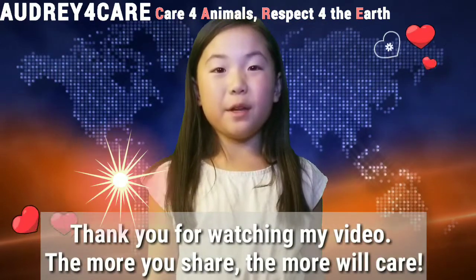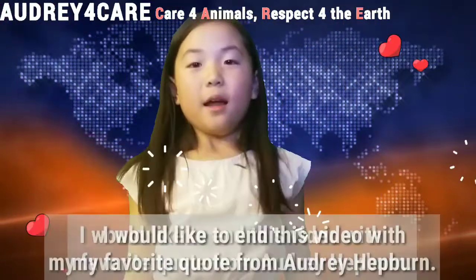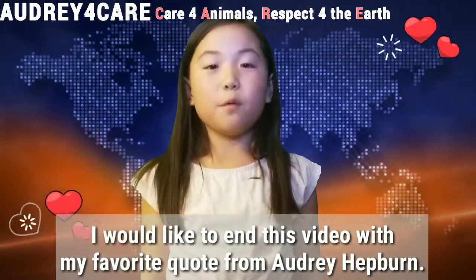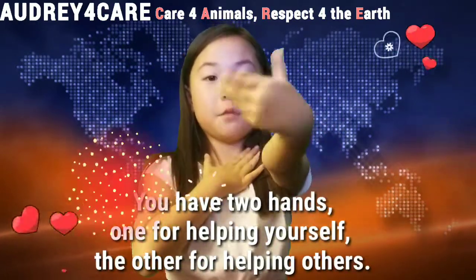Thank you for watching my video. The more you share, the more we'll care! I would like to end this video with my favorite quote from Audrey Hepburn: 'You have two hands, one for helping yourself, the other for helping others.'